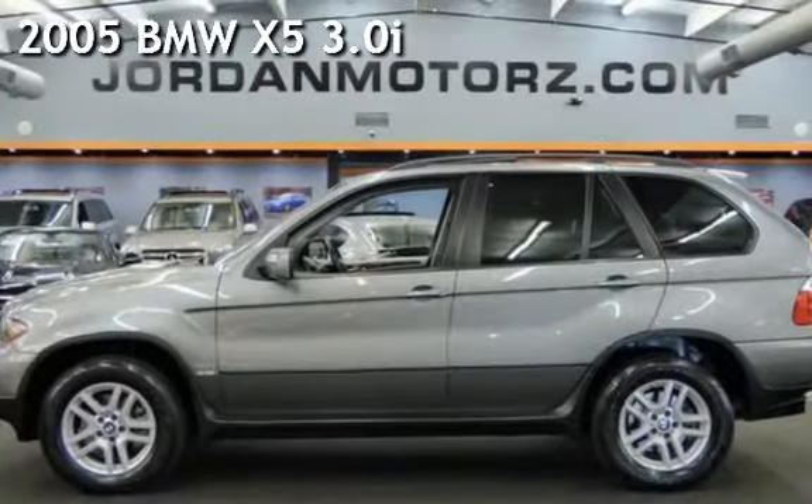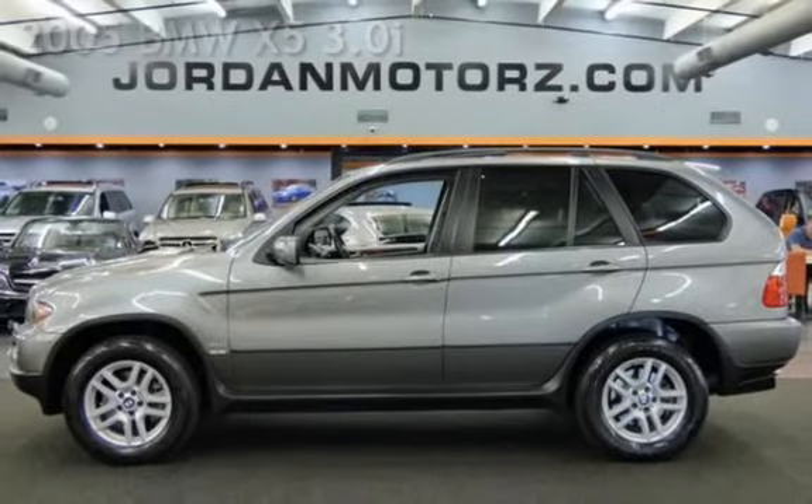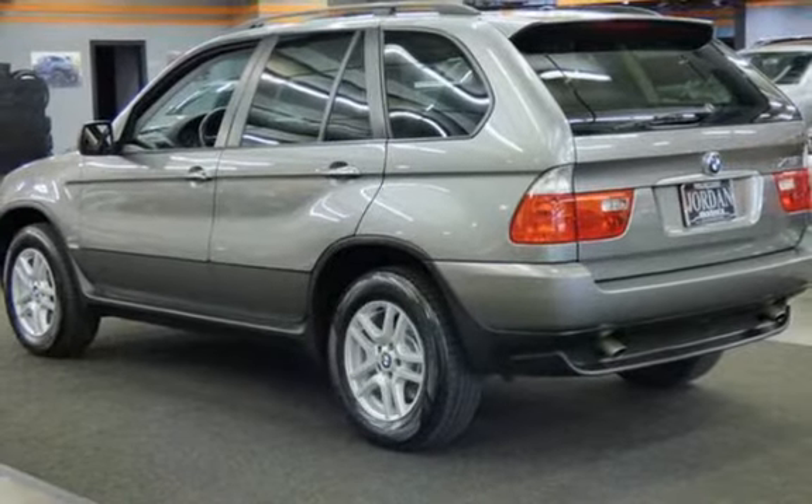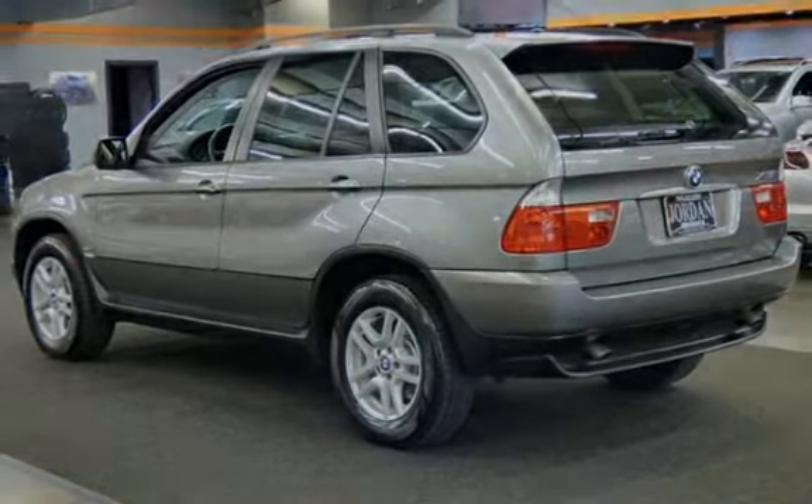Presenting a pre-owned 2005 BMW X5 3.0i. This four-door SUV has a six-cylinder, three-liter i6 engine, with all-wheel drive and an automatic transmission.